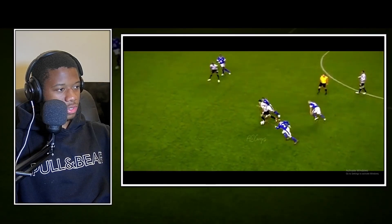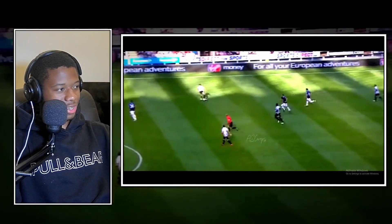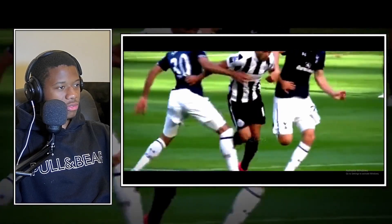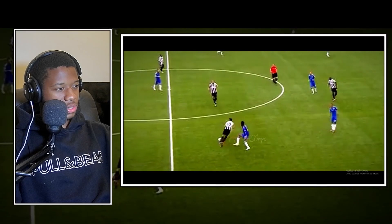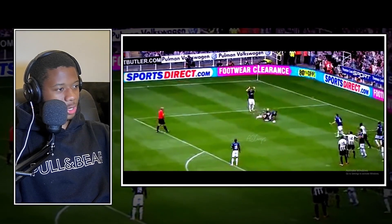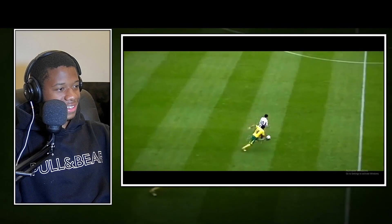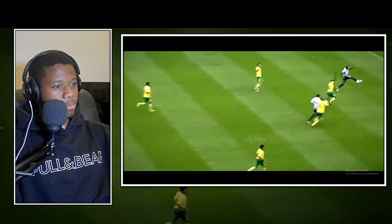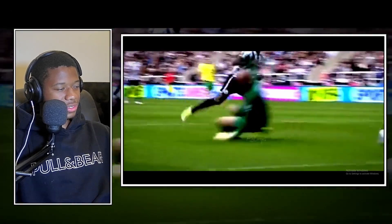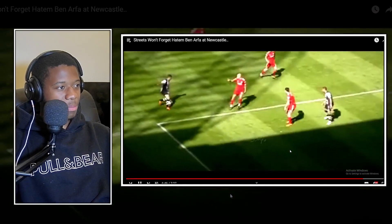Good layoff. Three defenders on him and he brushes them aside again - just keeps cutting through players, winning fouls, whatever he wants on the pitch. He drops to receive the ball, keeps going, past - perfect! He takes it in, he's got space, head up, plays a perfect pass. Geez, easy finish.